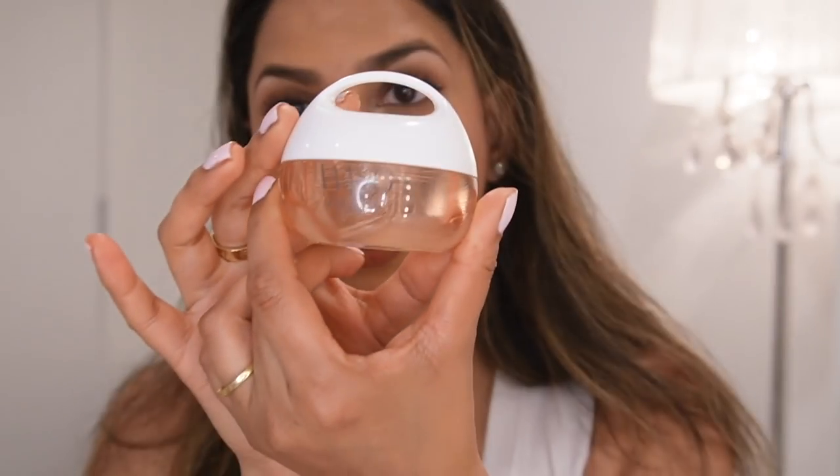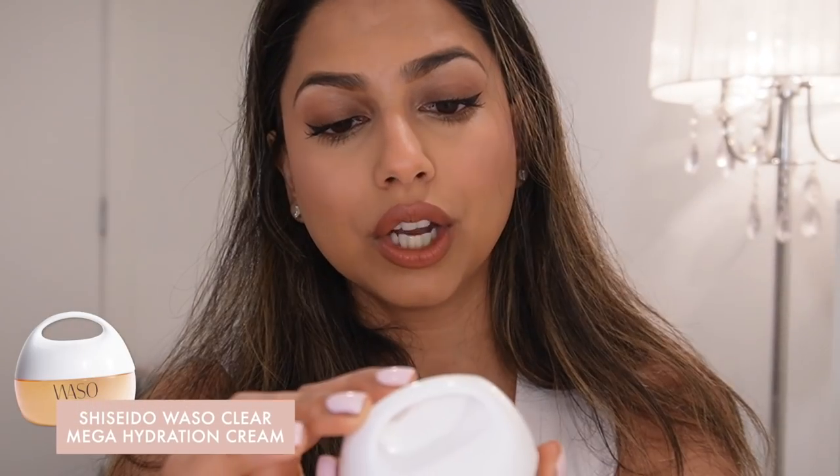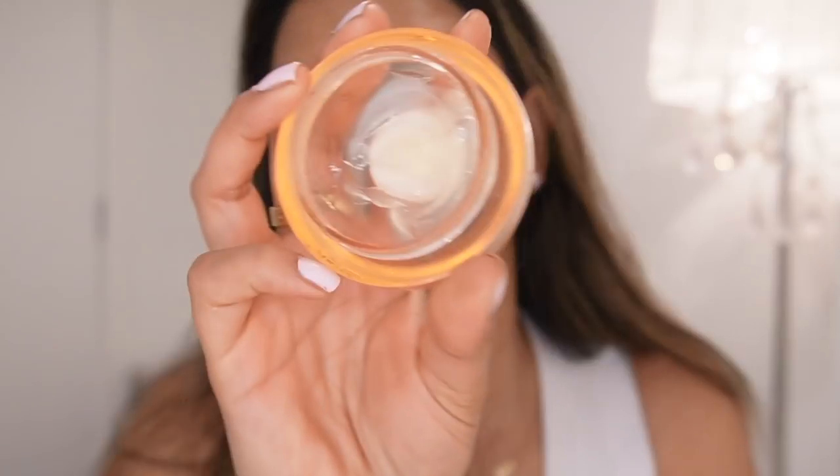Also from Shiseido — this is probably my third one — the Waso Clear Mega Hydrating Cream. It's extremely hydrating, feels like a rich cream rather than a gel, and it's such a good makeup base. I use it in the morning and I'm almost done with this one. Next is Dr. Dennis Gross Alpha Beta Universal Daily Peel Pads — this changed my skin. I'm using it consistently right now because I had some breakouts that left marks, and chemical exfoliators will help with that over time.